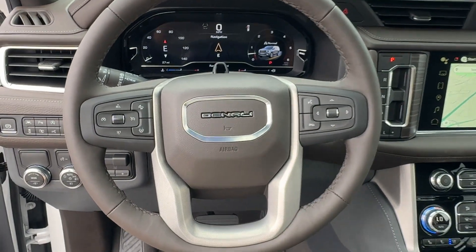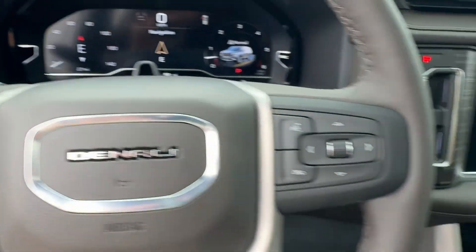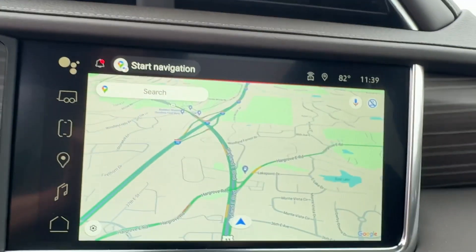Heated side view mirrors. Leather seats. Backup camera. Get a fast and easy price quote today.